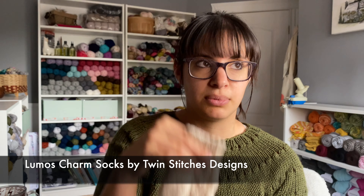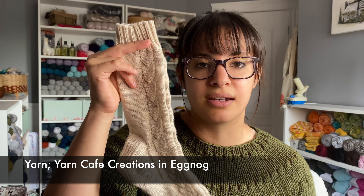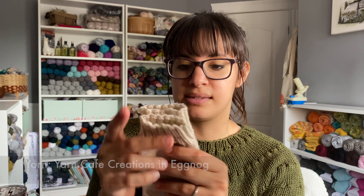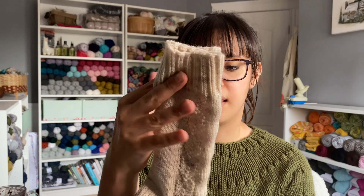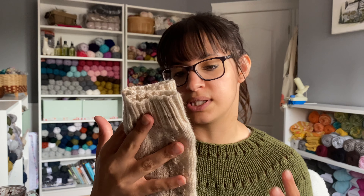The next finished object is a pattern that was finished on the last podcast but has since been released to all of you. This is my Lumos Charm Socks, designed out of Yarn Cafe Creations in her Eggnog colorway. I named this the Lumos Charm from Harry Potter — these little details look like wands and it just clicked. I love Harry Potter. I love the movies, the books, everything.